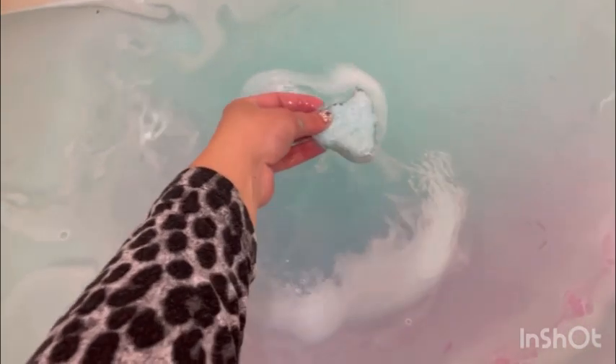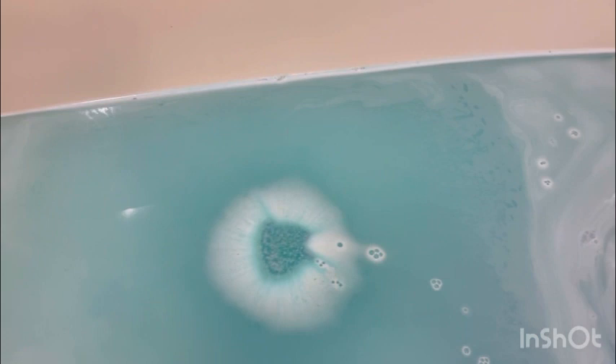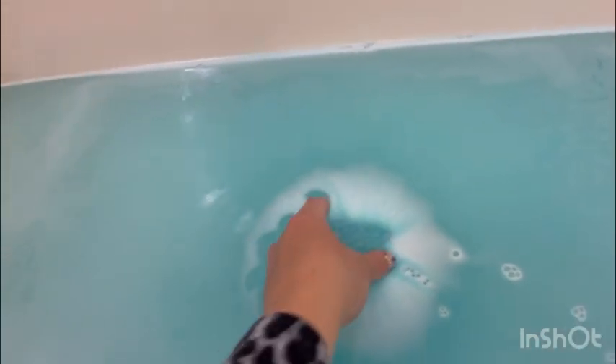Let's see how far along it is — it's a long bath bomb but it's not a fast fizzer. I'm going to dip it in and see if it does anything else. Now it's slowing down even more and getting bubbly. This bath bomb also contains a prize, so we're going to come back and check on it.